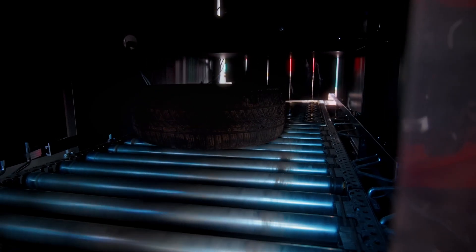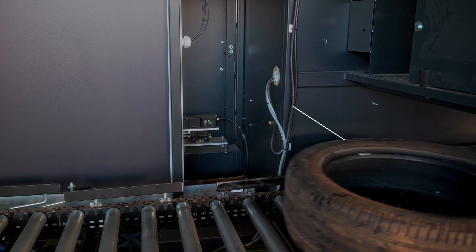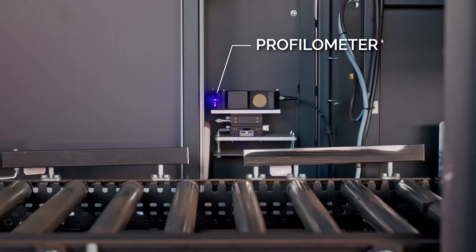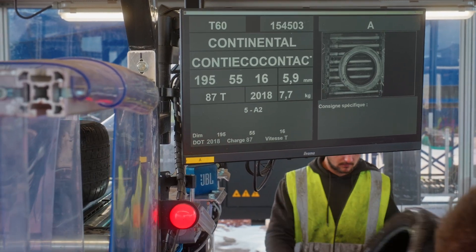Inside the machine, advanced technology comes into action. Each tire is weighed, measured, and captured by a camera to identify the information on the flank of each tire. Thanks to the artificial intelligence developed in-house, this identification process captures all the characteristics of the tire.